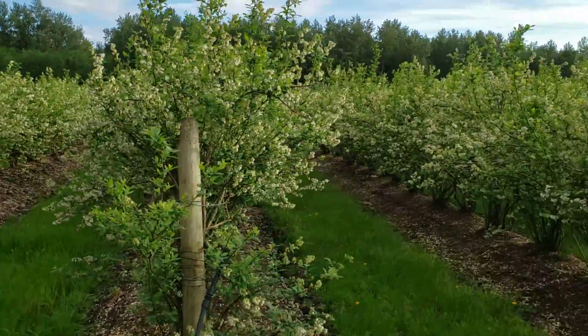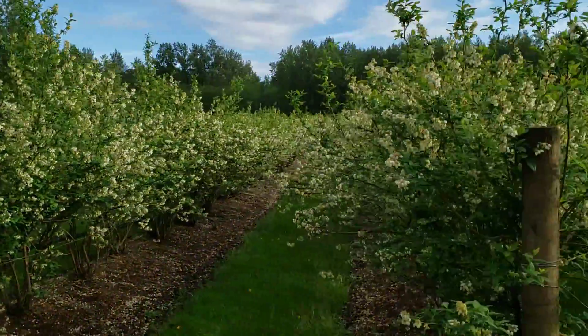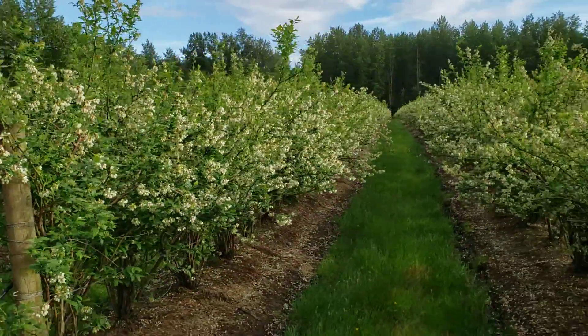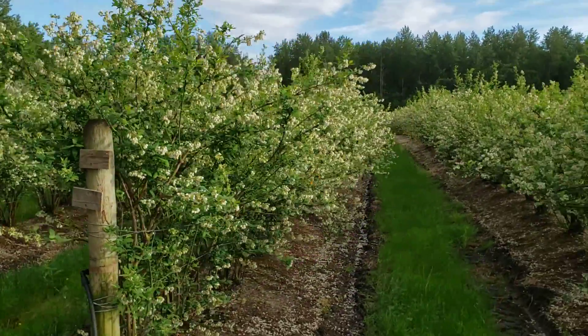Here's a look at an 11-year-old Elliott block that we have here. They're in full bloom right now, and it's a very beautiful sight to see all these flowers and the vigor that these plants have.